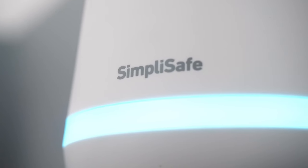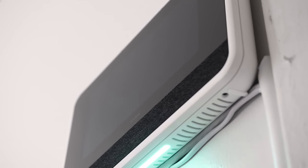Hey folks, this is Gabe at Security Baron. Today we have a matchup of epic proportions in the home security system realm: the young upstart SimpliSafe versus the veteran Vivint.